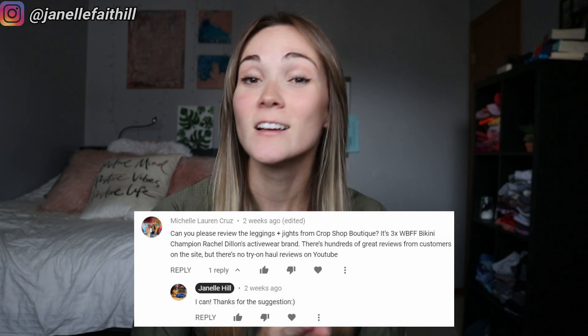Hey YouTube and welcome back to my channel. Today's video is going to be a little review on a company called Crop Shop Boutique. This video is actually inspired by one of my subscribers — shout out to them for suggesting this. They asked me to do a review because there are only reviews on their actual website and not really many on YouTube or different platforms, so I thought I would buy some stuff and give it my own little test.